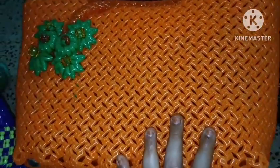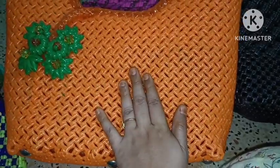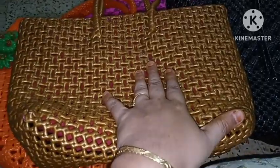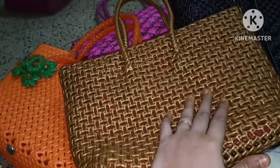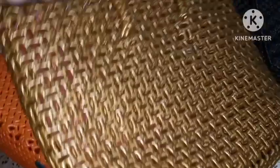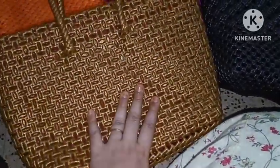Orange designer bag — offer price 400. And copper color medium size bag — copper color, plain without any decoration. This is 250 offer price. You can find it in the daily market too.